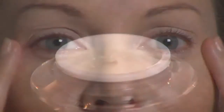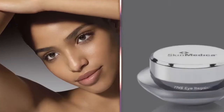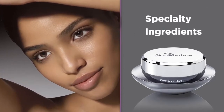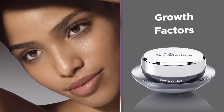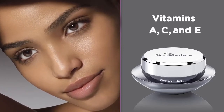The skin around our eyes is delicate and can be easily damaged. For dry or more mature skin, a quality eye cream is essential. This unique formula has everything you want in an eye cream. Light diffusing additives improve the appearance of wrinkles and fine lines. Specialty ingredients help to reduce the appearance of dark circles, and we've included our patented growth factor blend and high concentrations of vitamins A, C, and E to enhance firmness and resiliency.